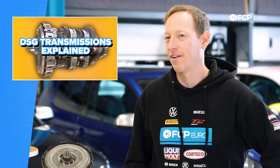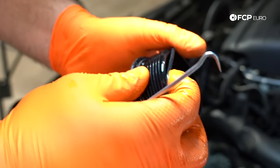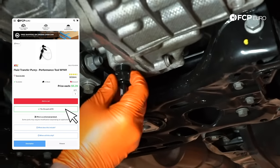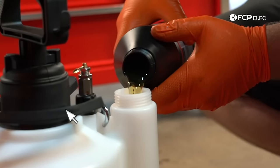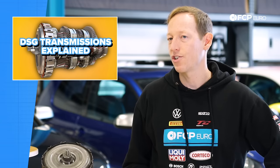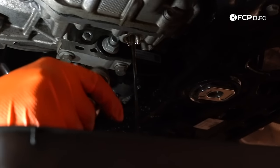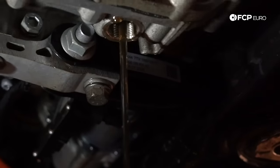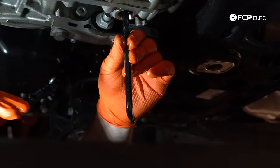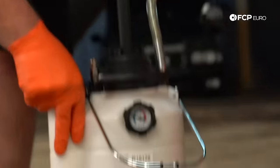Servicing your DSG transmission really means replacing the fluid and filter every 35 to 40,000 miles. We have several different kits available on the website, ranging from fairly basic — just a pump you put into the bottle of fluid — to a complete pressurized unit that speeds up the process of refilling the transmission. Like a lot of automatics, you do have to have the transmission fluid level set with it operating at a certain temperature. We have DIYs on this on both YouTube and our blog. It's pretty straightforward and something you can do yourself. By keeping up on your DSG services, you're going to have a really long life and probably no problems out of your car.